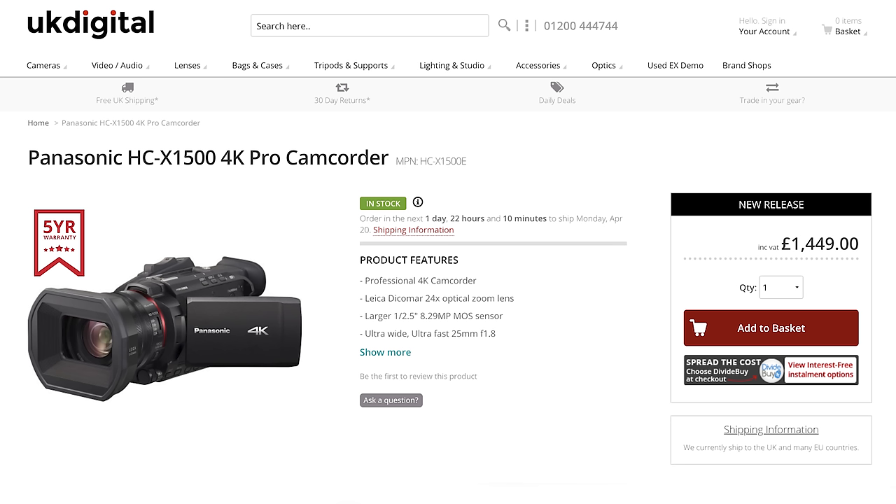This camera retails in the UK for £1,500, which price-wise compares closely to the Panasonic GH5, Sony a7 III, or Blackmagic 4K cameras. However, all those cameras have exchangeable lens systems, and the GH5 or a7 III can also shoot photos. This camera has no photography options — you can capture still images from video during playback, but that's about it.